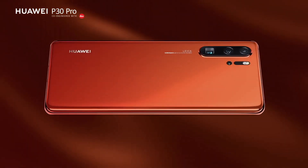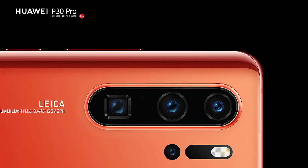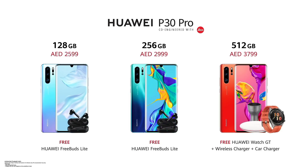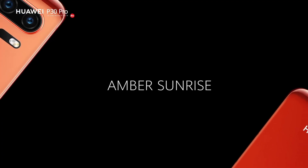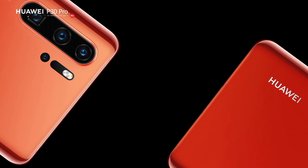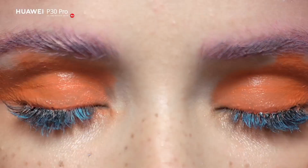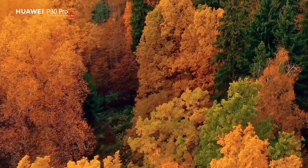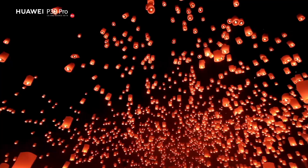Its Leica quad camera system, featuring a 40MP super-sensing main lens, a 20MP ultra-wide-angle lens, an 8MP telephoto lens, and a TOF camera, pushes the boundaries of mobile photography. Capture breathtaking landscapes, intricate details, and distant subjects with unparalleled clarity and precision.